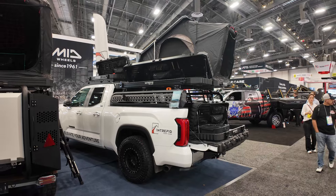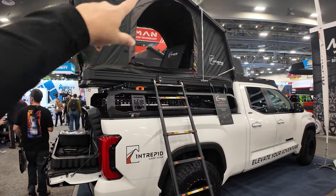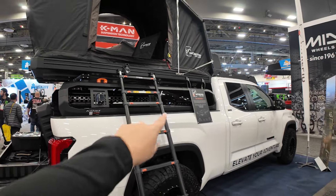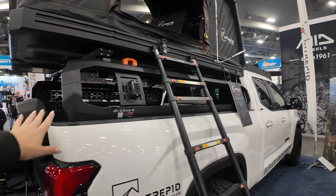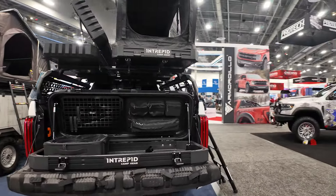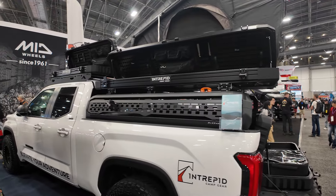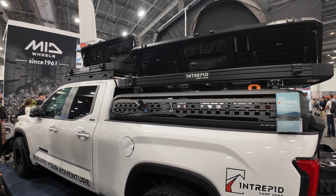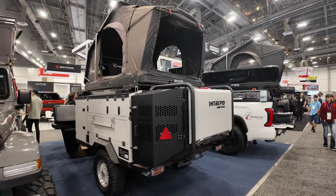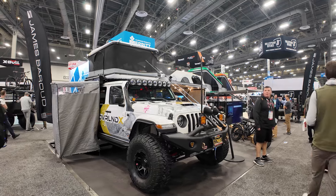Looking at this Tundra in the Interped Camp Gear booth — this is completely overland to the bone. You've got a pop-up tent with a hard shell that extends the entire length of the Tundra's bed. This bed rack has some really cool body lines to it — a little different from some of the other boxy designs. In the back, they're showcasing their storage boxes with molly panels and all of the accessory attachments. And if that's not enough, you can tow a camper behind you with another tent and all of the storage for gear on the back.